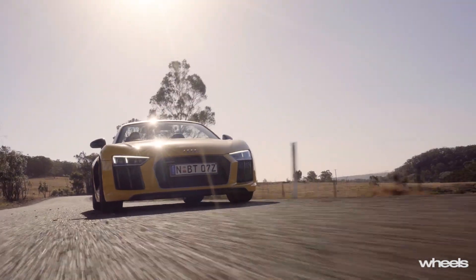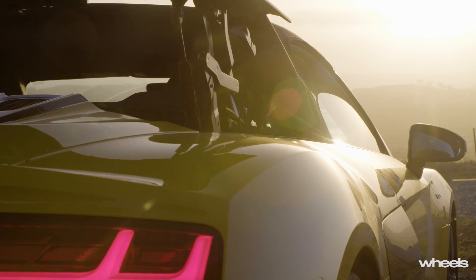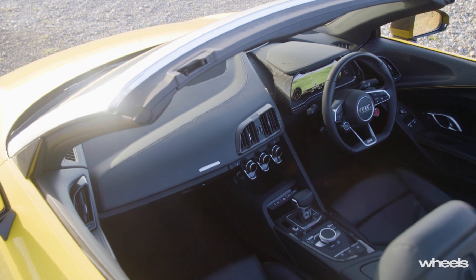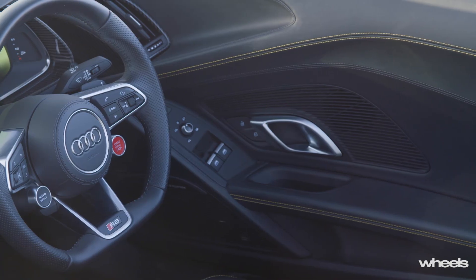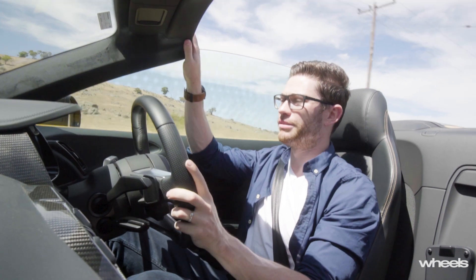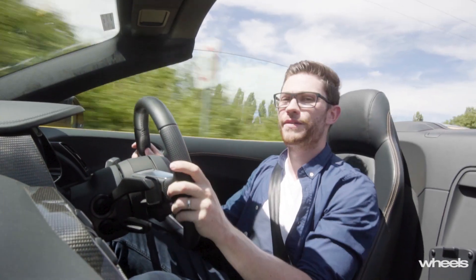This 5.2-litre naturally aspirated V10 is a really special engine — I fear we're going to miss engines like this in the not too distant future. However, and it is a big however, in this car you do notice the sacrifices that have to be made to make it a convertible. It shares the same aluminium and carbon fibre space frame as the coupe, but extra strengthening — beefier A-pillars and flex-free side rails — has pushed the kerb weight to almost 1,800 kilograms, which is a lot for an agile two-seater sports car. The R8 Spider doesn't feel quite as sharp or dynamic as the coupe, and on rough, bumpy Aussie back roads you do notice a bit of scuttle shake and vibration. But can you stomach these negatives when you become so much closer and more intimate with that magnificent V10?